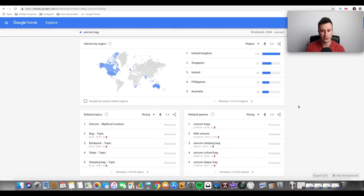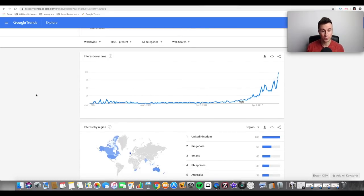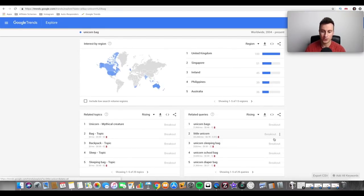These are different avenues you can explore. The initial search term was 'unicorn bags' but you can also see unicorn sleeping bag and unicorn school bag coming up. This tells me that parents buying for their children are a massive audience — children absolutely love unicorns. You could build a Shopify store purely around unicorns: unicorn bag, unicorn sleeping bag, unicorn school bag, unicorn diaper bag.